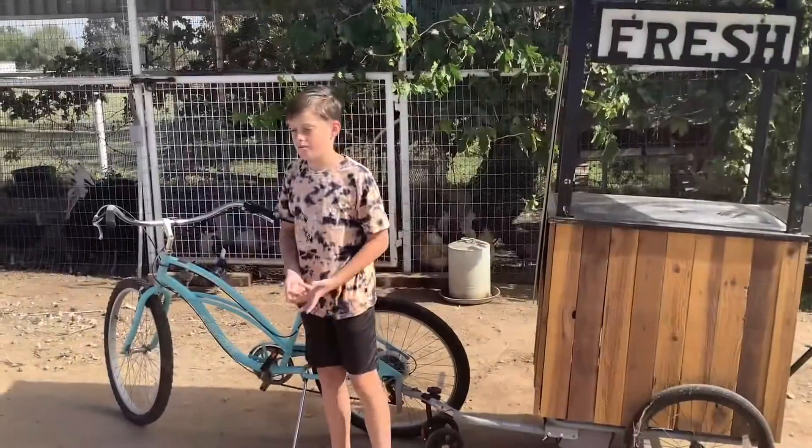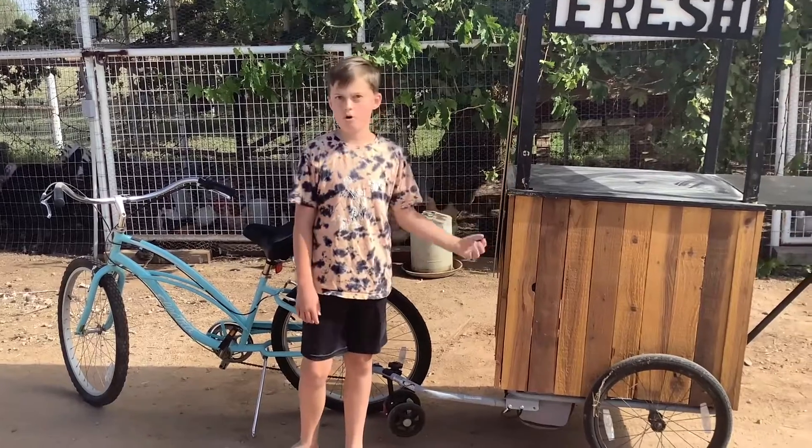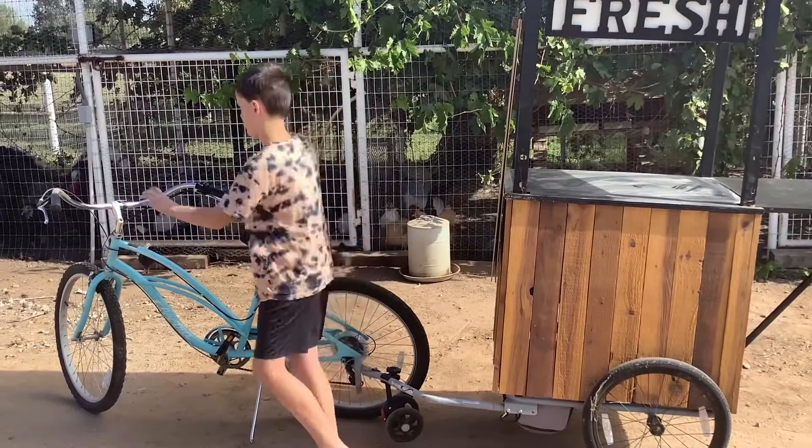All right, thanks for watching. It was fun showing you our homemade egg cart. Please subscribe and smash that like button if you liked this video.